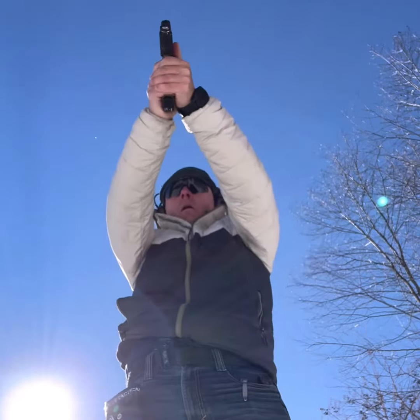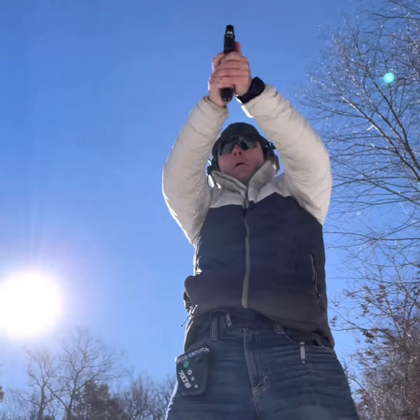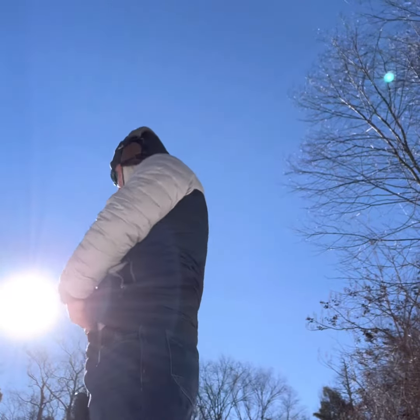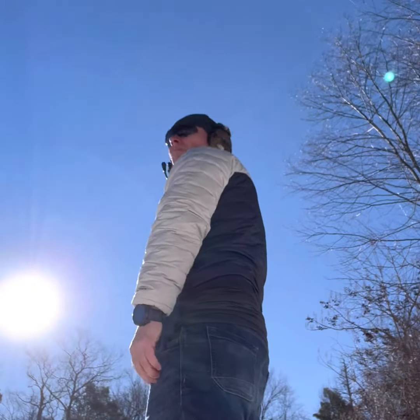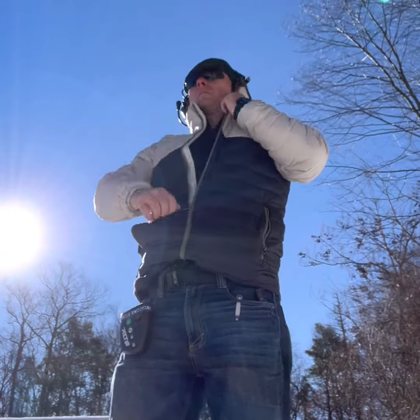Everybody wants to practice the sexy stuff using a training gun they never carry, wearing a t-shirt to get a sub-second draw, or using a battle belt because it looks cool but they'll never use it for real. How many practice with your actual carry gun, your carry holster, wearing the clothing you wear every day?